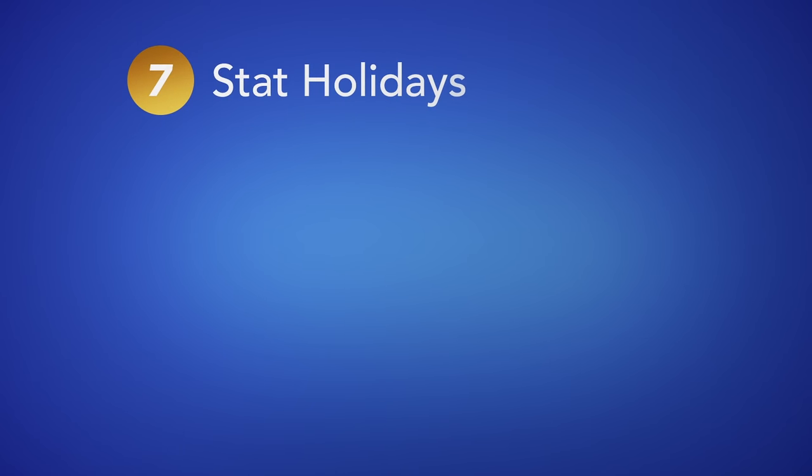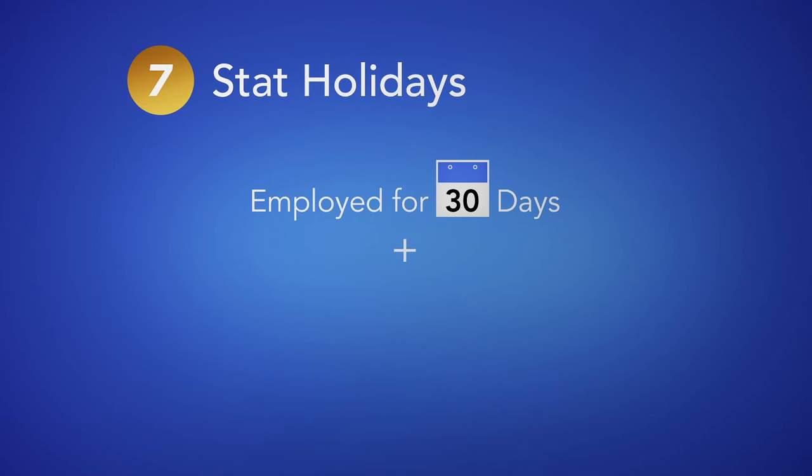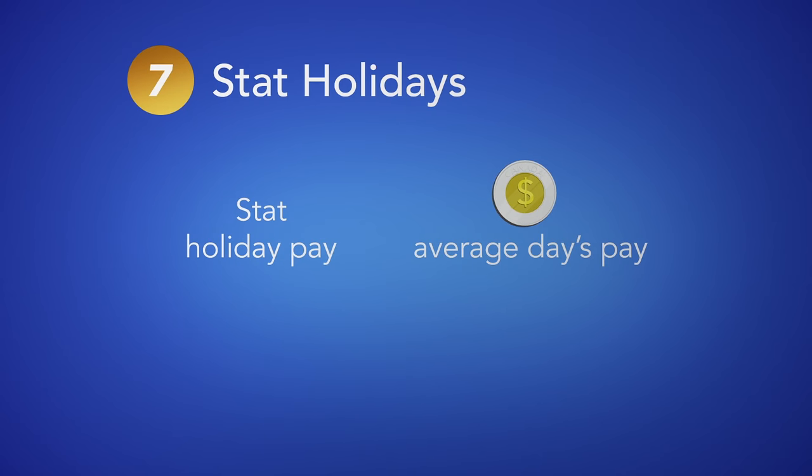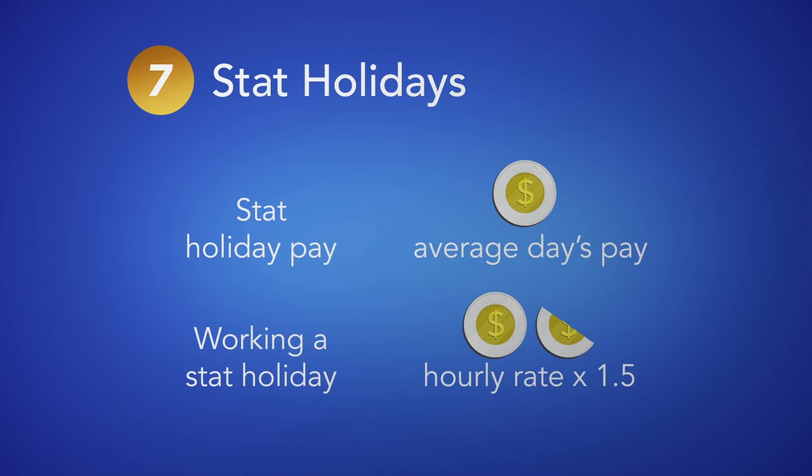7. Stat holidays. An employee who has been employed for at least thirty days and worked fifteen of the thirty days before a stat holiday is entitled to stat holiday pay. Eligible employees who work a stat holiday must be paid time and a half.